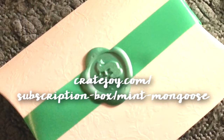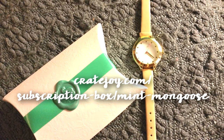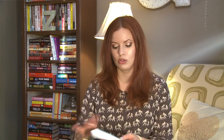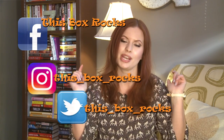All for $12! You can order at cratejoy.com/subscription-box/mint-mongoose. $12 a month — it's a wonderful value, it's really cute, I love the attention to detail, I'm digging it. Thanks for watching! You can follow me on Twitter, Instagram, and Facebook at This Box Rocks, and subscribe to my channel below. Bye!